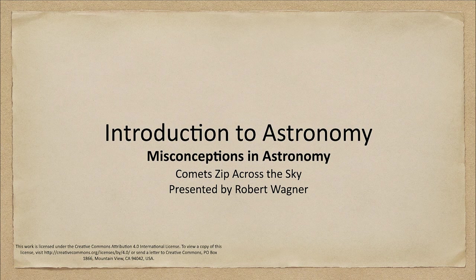Greetings and welcome to the introduction to astronomy. In today's misconception in astronomy, we are going to look at the idea that comets zip across the sky and see why this is actually incorrect.